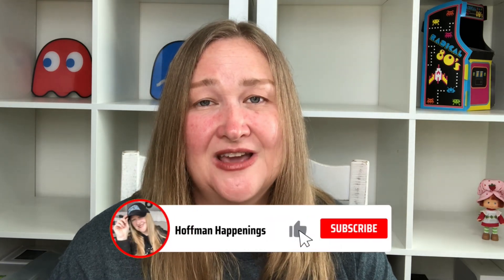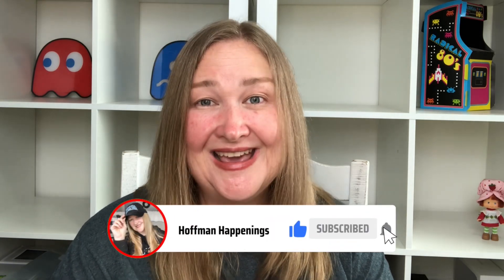Well, that is my 80s thrift haul! I hope you enjoyed it. If you did, please be sure to like this video and subscribe. My husband and I are really enjoying going thrifting and finding the toys and nostalgic things we had from the 80s. Until next time, be kind and I'll see you later!